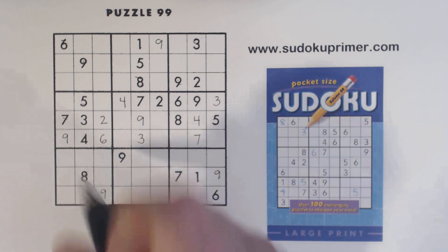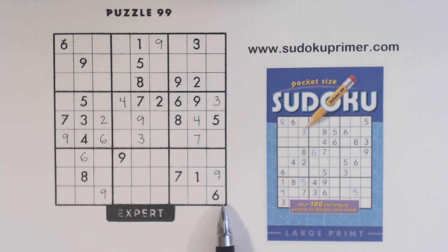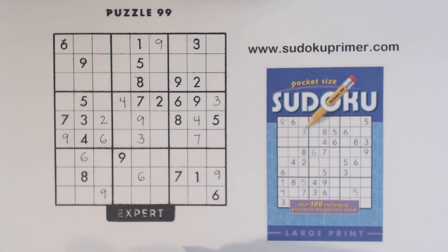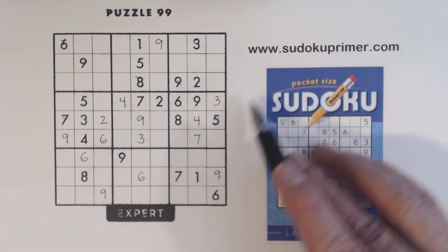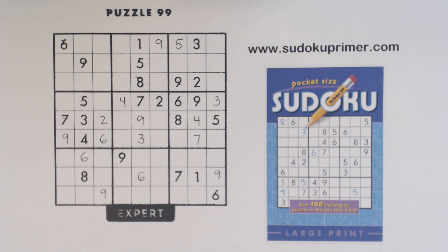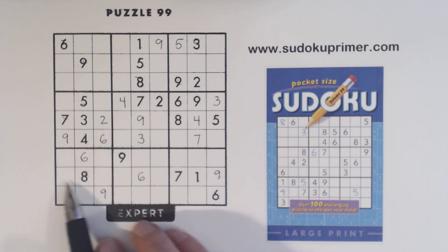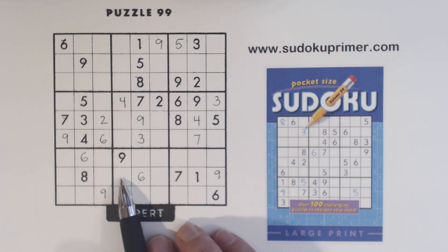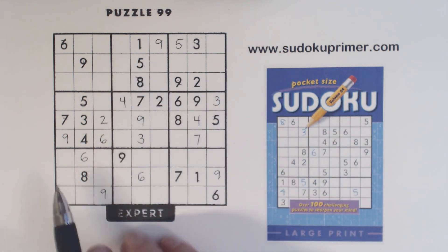We've got a 6 here, 6 here, 6 here, so that's a 6 right there. And with that, we're missing 2, 4, 6 here. So with those two 6s, we can put a 6 in the middle. Now we've got a 2 here, and a 2 here — one of these is a 2. We have ghost 2s there, so we know that can't be a 2, and that can't be a 2, that can't be a 2. We have ghost 2s there, so there's a 2 there.